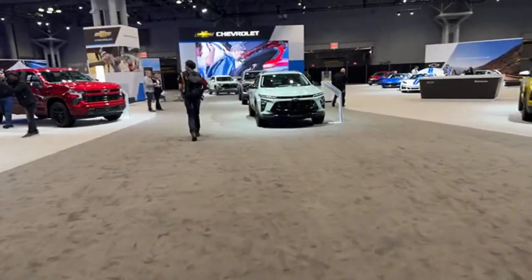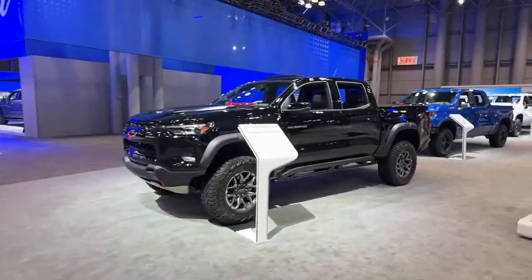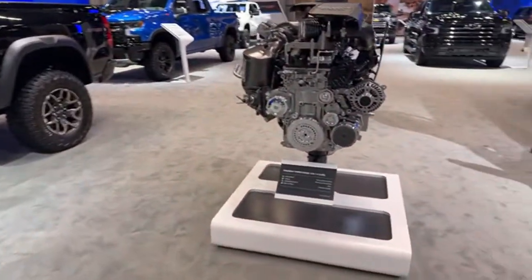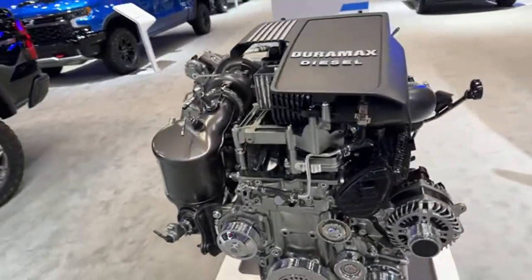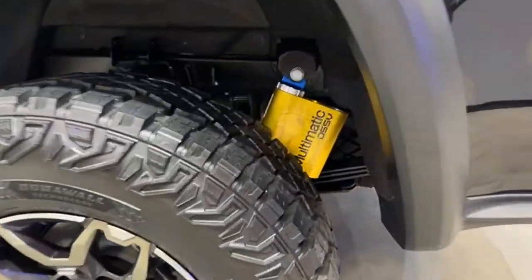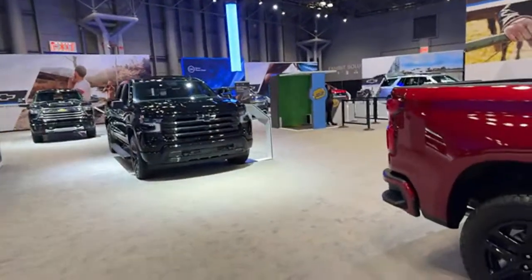In the Chevy booth they've got Corvettes, the ZR2, and this is the Bison — the 2024 Colorado Bison. Once again there's a cutaway, this one showing the 3.0-liter turbo diesel Duramax engine. The Bison looks pretty cool with the Multimatic suspension in the back. You've really got to drive these trucks hard; that would be the best way to experience them.